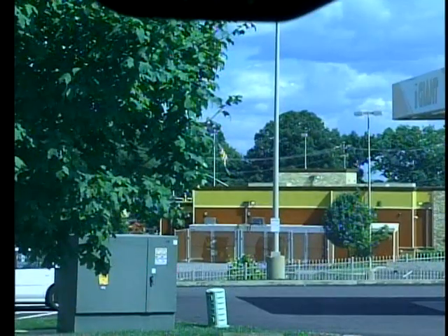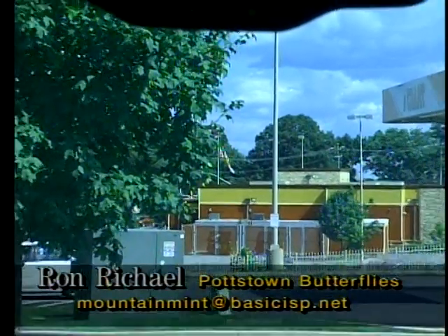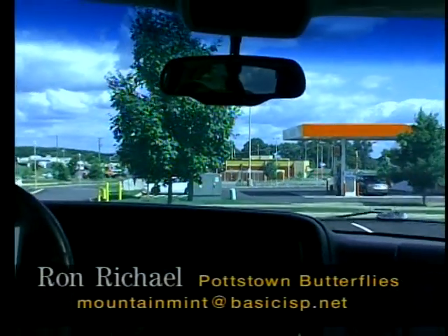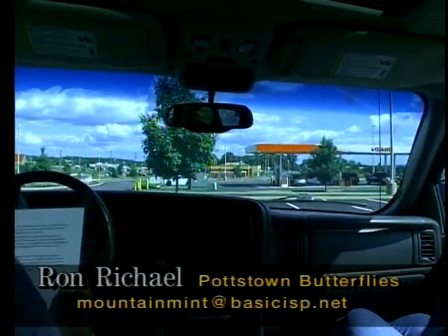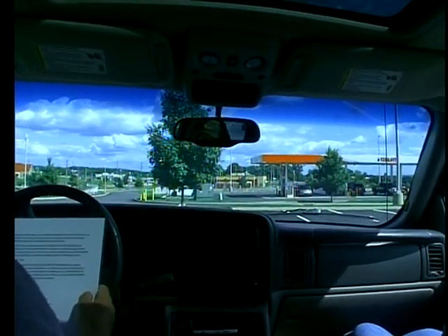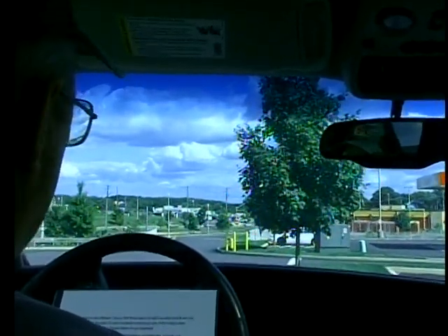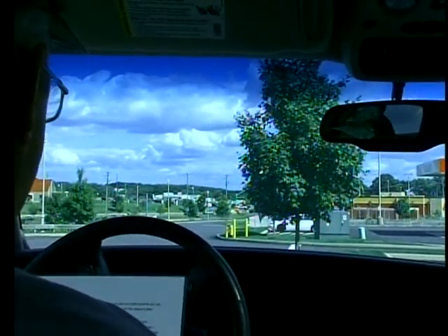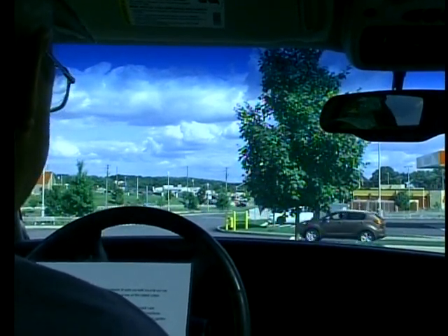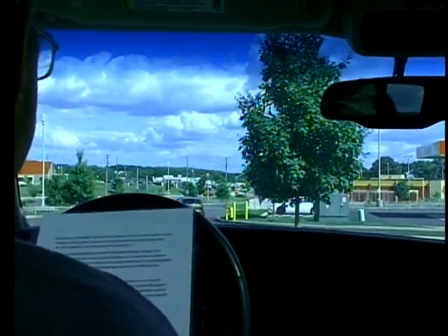Good afternoon everyone, it's August 24th, 2014. Welcome to Pottstown Butterflies. My name is Ron Ryle, I live at 344 West Beach Street with my wife Carol and our cat Sneakies. For the past 21 years we have maintained one of the oldest urban butterfly habitats in the United States in our backyard. The name of our documentary is Pottstown Butterflies.